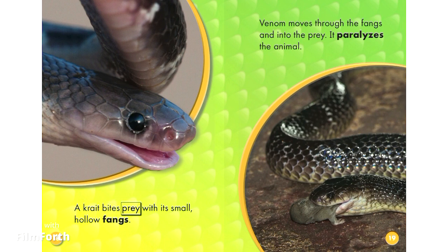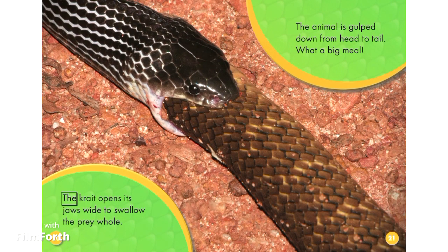A krait bites prey with its small, hollow fangs. Venom moves through the fangs and into the prey. It paralyzes the animal. The krait opens its jaws wide to swallow the prey whole. The animal is gulped down from head to tail.